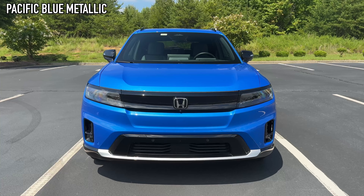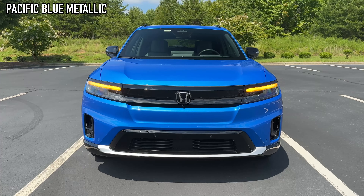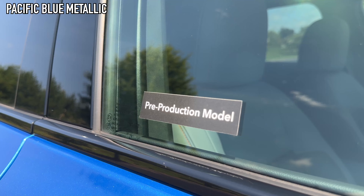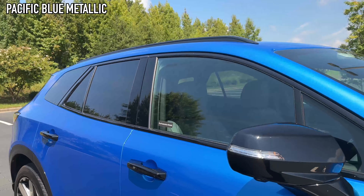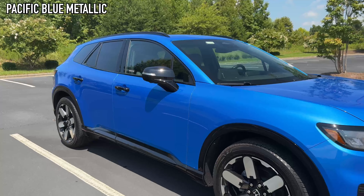A quick pros and cons video on the 2024 Honda Prologue. Keep in mind this is a pre-production model, so any cons I have to mention, take it with a grain of salt. But let's start out with the pros first.